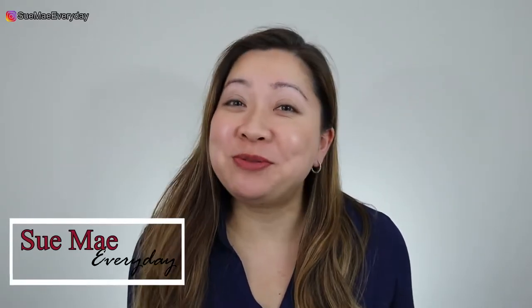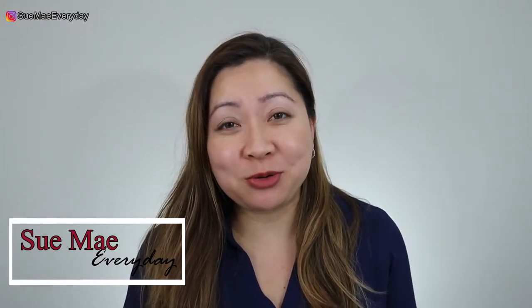So as always, if you're new to my channel, welcome and thank you so much for watching. My name is Sue May. I typically do videos on lifestyle, luxury, and everyday things in between. So if that's what you're into, don't forget to hit the subscribe button.